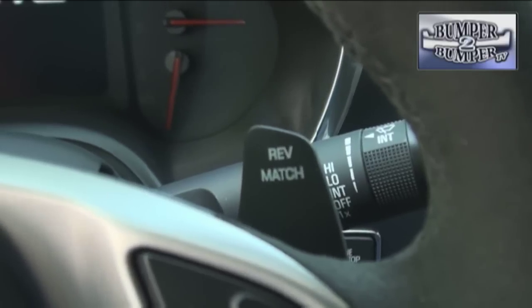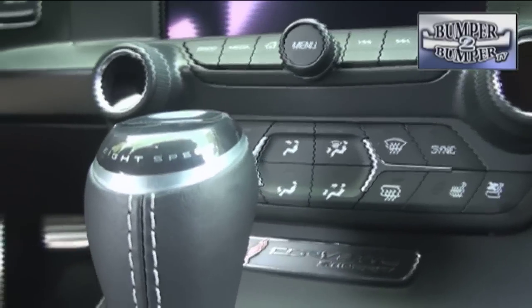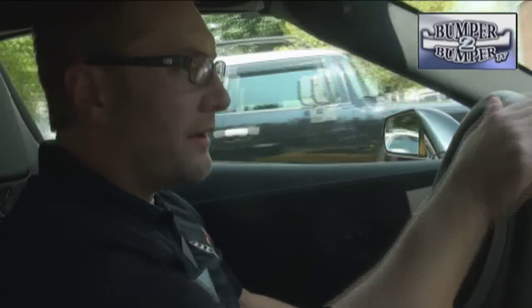For purists there is the seven-speed manual with rev matching, but for the upcoming model year it gets some competition. A couple big changes for 2015: number one is the new eight-speed paddle-shift automatic. Eight speeds versus six — it's got better fuel economy, quicker shifts, and better 0-60 times, so that's great for performance.